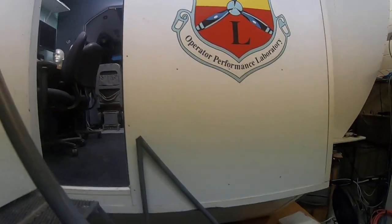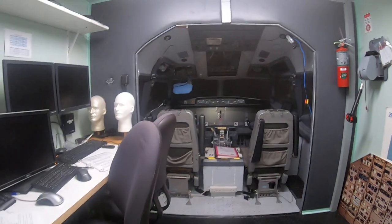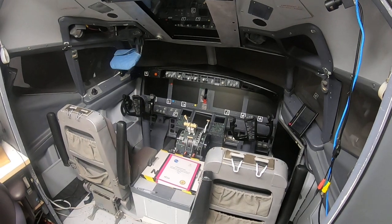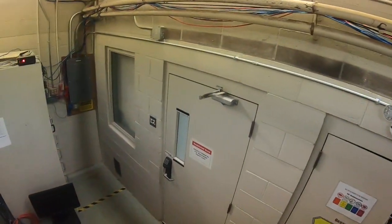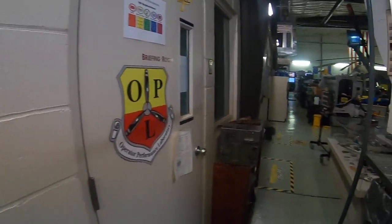Here's a commercial flight tech simulator. We do quite a bit of work in this one, mostly things to do with mode confusion, flight mode annunciations, and things of that sort. It's instrumented so we can measure reaction times and things of that sort.